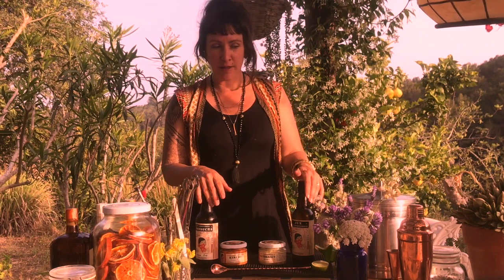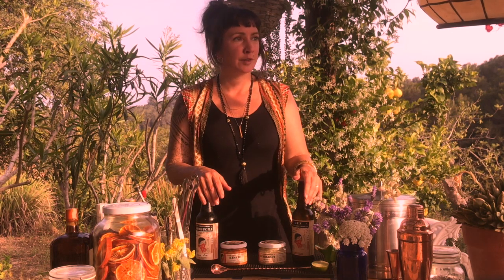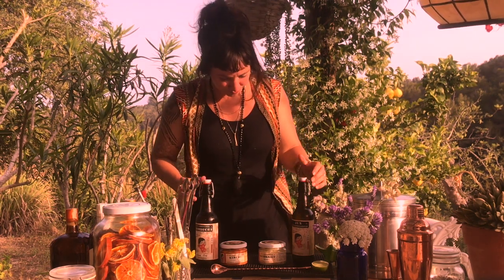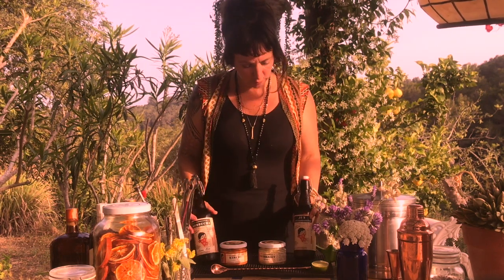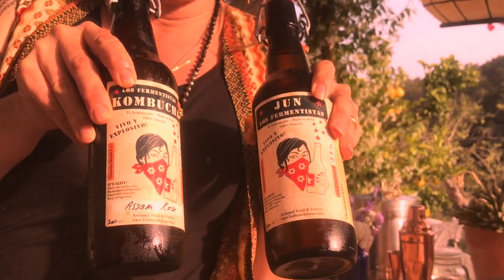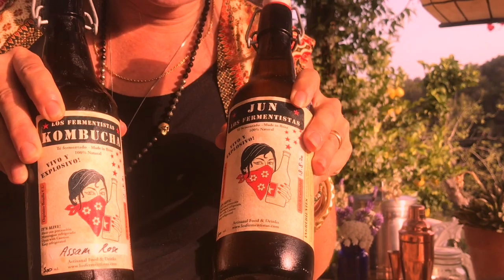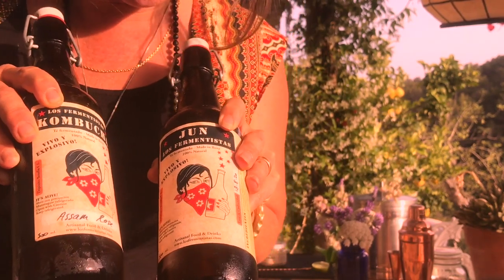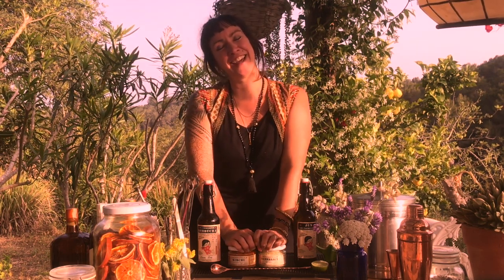I run a pop-up bar called the Alchemy Bar, which appears at different events and locations all over the island. So if you're ever here in the future and we're all allowed to go out and gather, you can always look me up. This is also our passion project — Los Fermentistas — our kombucha and our work. This is what we do and what we love. Thank you so much for sharing your house and your ideas and all the things you make — it's been a pleasure. Come to Ibiza!